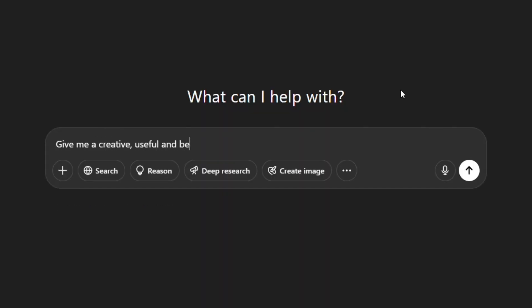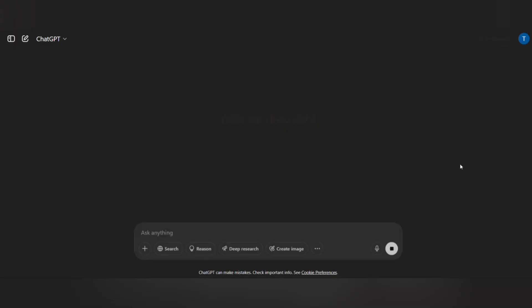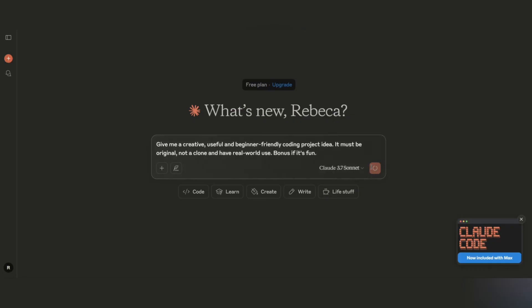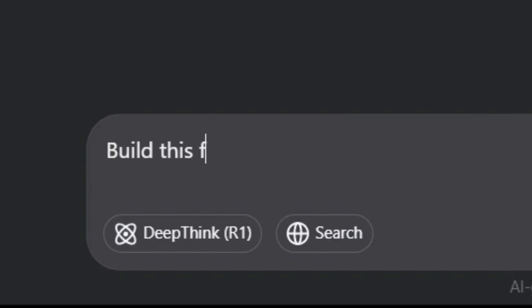Here's how it worked. I gave each AI the exact same prompt: give me a creative, useful, and beginner-friendly coding project idea. It must be original, not a clone, and have real-world use. Bonus if it's fun. Then I asked all of them to build this idea for us so we can visualize it and judge it better.